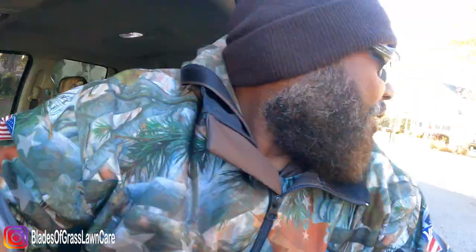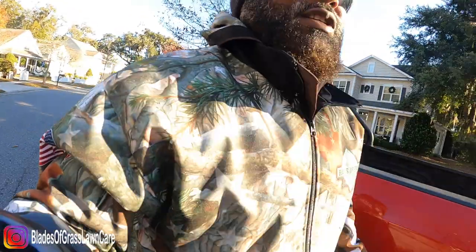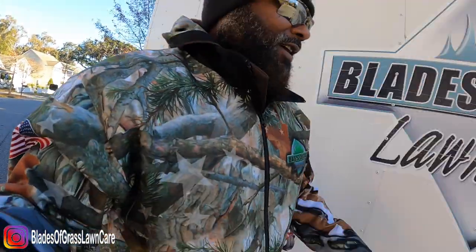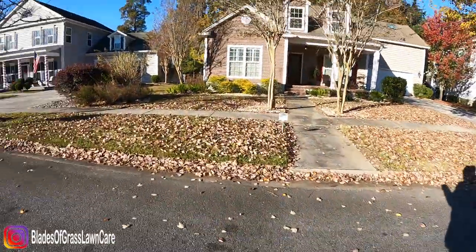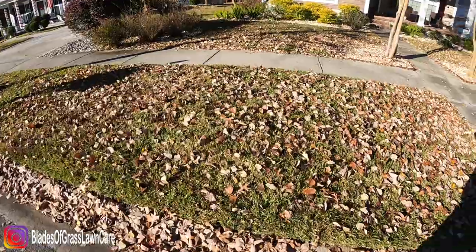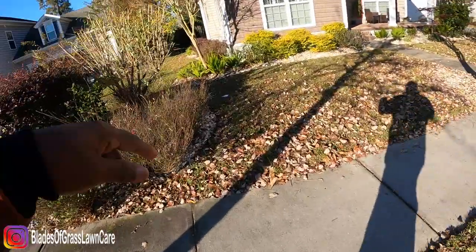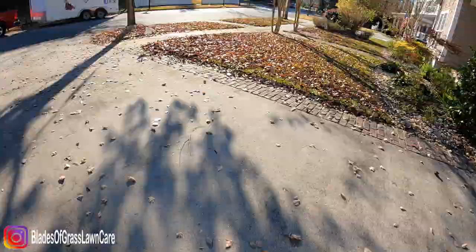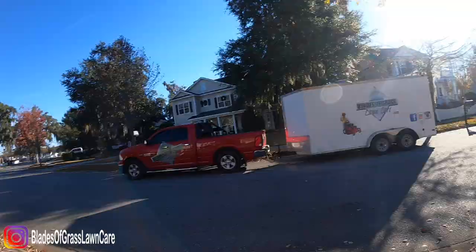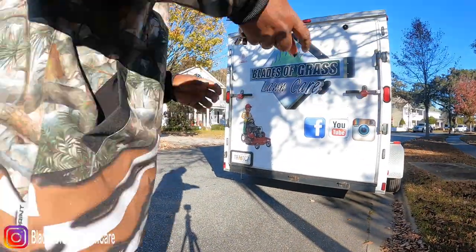What's going on guys, Johnny with Blazing Grass Lawn Care. This video is sped up so I can show you an example of a bi-weekly leaf cleanup service. This customer has year-round service and every two weeks during the winter I come out and just blow the leaves. Here I'm just showing you what the leaves look like — I blow everything to the back of the property where it's just vegetation.